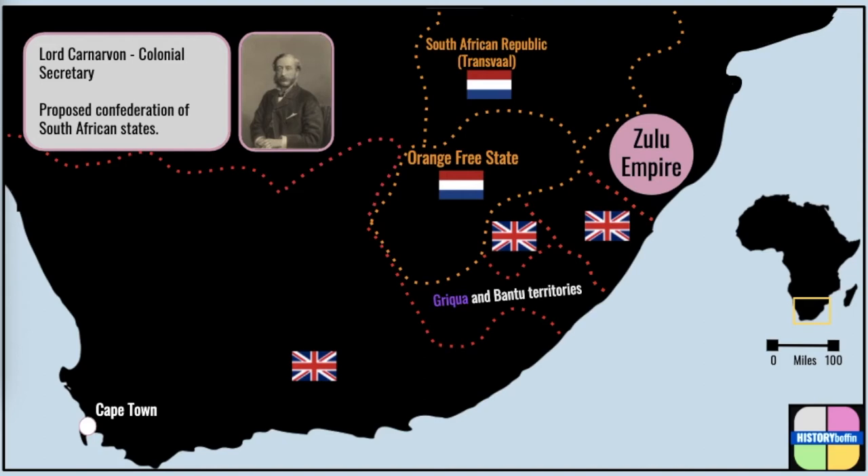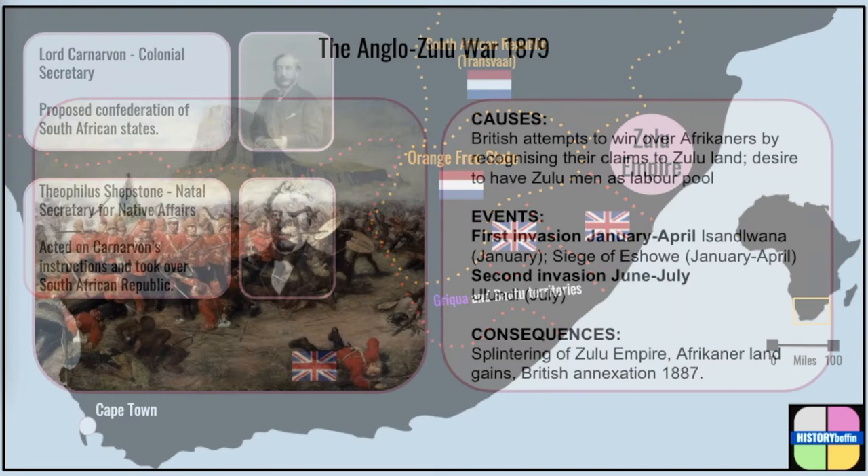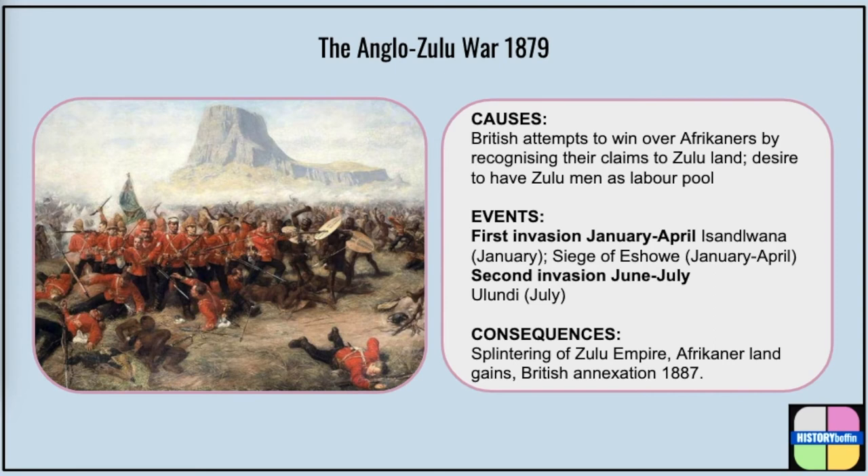Thus in 1877, Theophilus Shepstone, Natal's secretary for native affairs, acted on Carnarvon's instructions and managed to assume control of the bankrupt South African Republic. In order to win Afrikaner support for British control, he supported their claims to neighbouring Zululand and pushed the argument that Zulu men would be better utilised as labourers than as warriors. Shepstone persuaded the British High Commissioner to order the Zulu chief Cetshwayo to disband his army. As the Zulus were a highly militarised society, they were always going to reject the British demand to disarm.